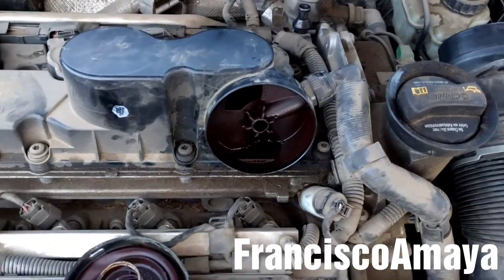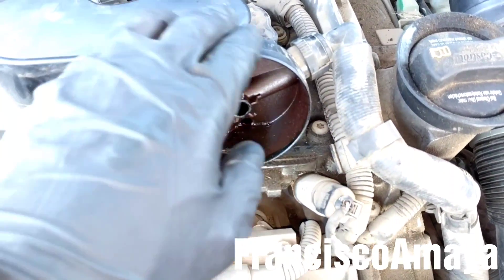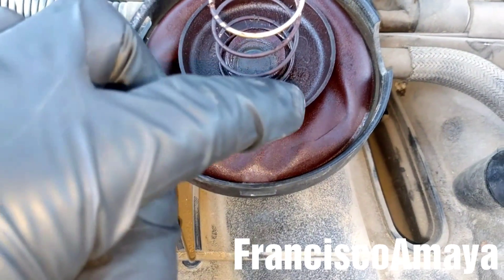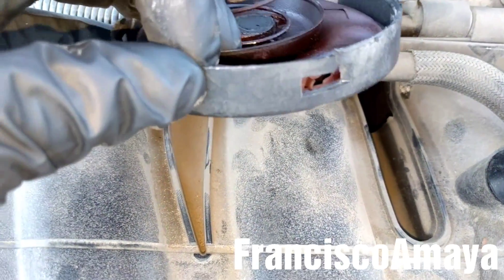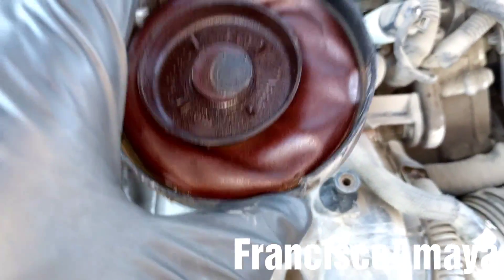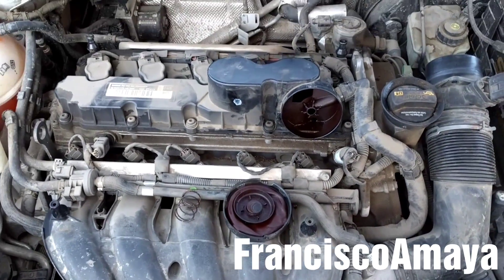And I noticed a big leak coming from this — this is the PCV valve of this engine. So here is the PCV valve, you can see. The problem that we have right now is that the PCV valve is broken. You can see here it is broken, and we have a broken area right here. So this PCV valve is completely destroyed, and this is why the RPM goes to 1000 while the engine is idling.